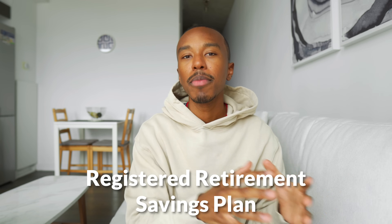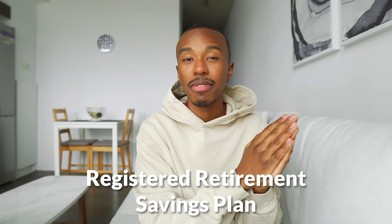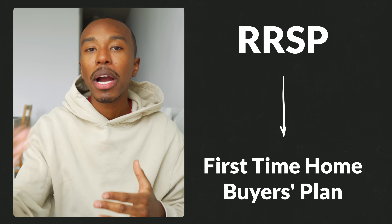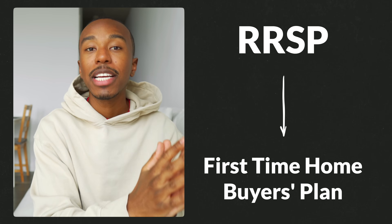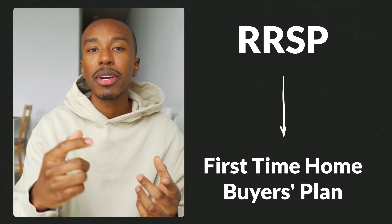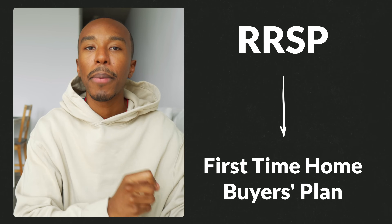The next option is investing your money within an RRSP, or Registered Retirement Savings Plan, which is another tax-advantaged registered investment account available in Canada. The RRSP is meant to be used for investing for retirement — it's literally in the name — but they have a specific program called the First Time Home Buyers Plan that was created to help Canadians buy their first home by allowing them to take a specific amount of money out of their RRSP for that purpose. Let's do a quick overview of the RRSP. The main tax advantage this account has is that it's tax-deferred.